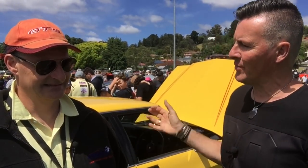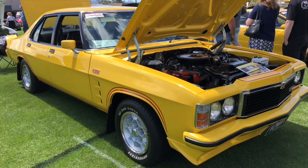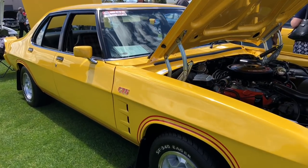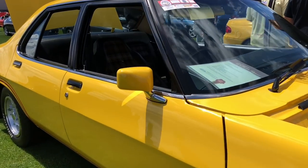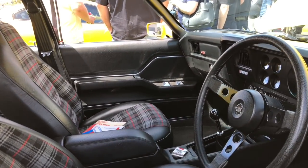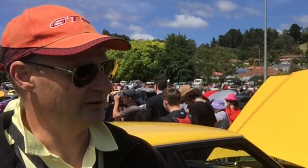Richard has got a great HZ Monaro here. Tell us a little bit about it. It's a HZ GDS, five litre four-speed car. A December 1977 build — it's a limited edition. There weren't too many GDS's made — 1,430 odd. And the honeycomb wheels, they look fantastic. Yeah, you've got to have those.